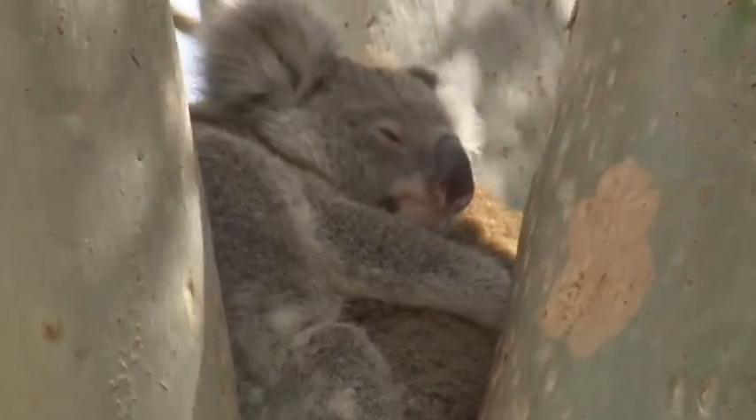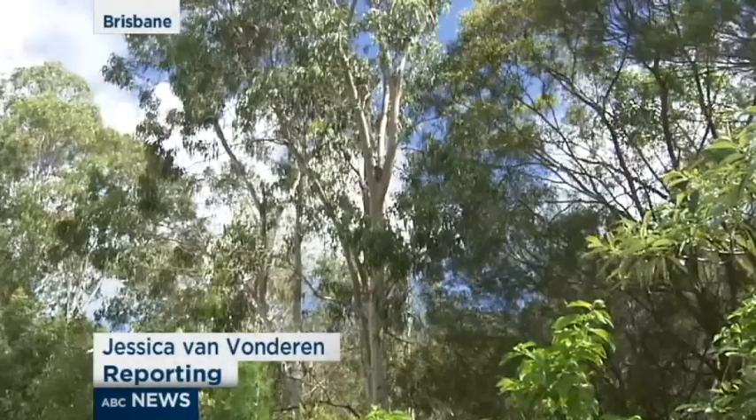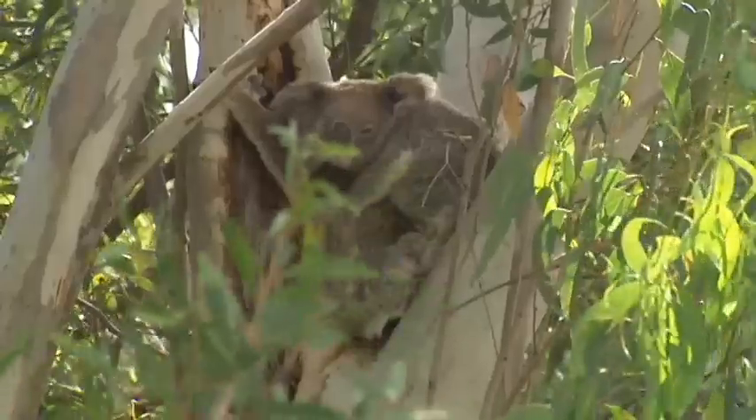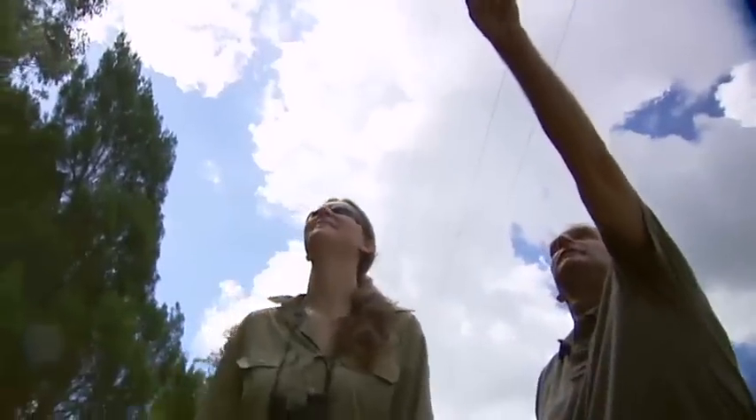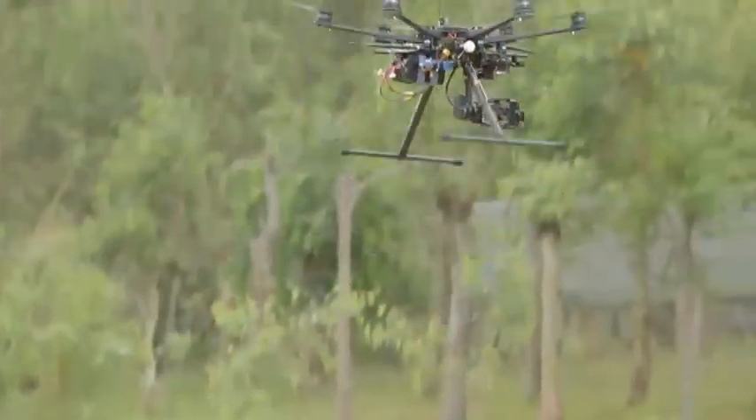Cute, cuddly and often difficult to spot, especially when their numbers are declining. Traditionally koalas have been counted by people on the ground. Now they can be tracked by robots from the air.